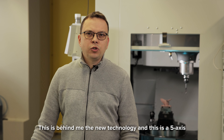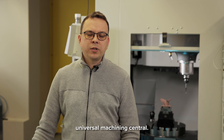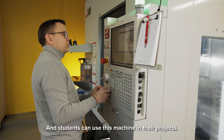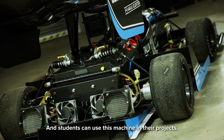Behind me is the new technology — this is a Five Axes Universal Machining Center. With this machine, it is possible to produce very complicated parts, and students can use this machine in their projects.